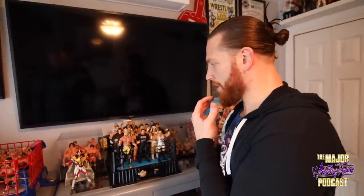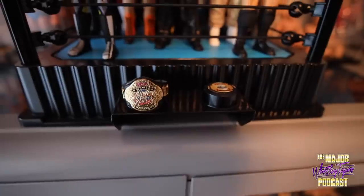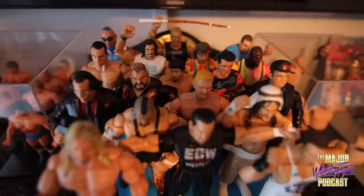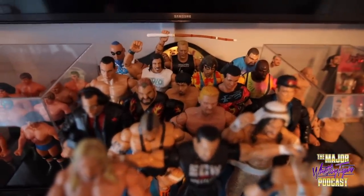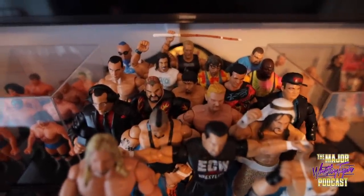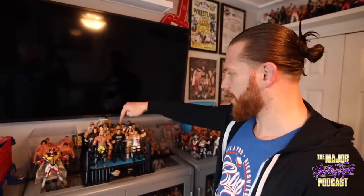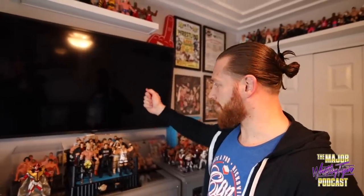Moving on — longtime ECW fanboy here. This is a collection I re-pieced together over the past year to pay homage to ECW. I made this ring — it's an Anarchy Rules custom retro Mattel ring I had done up. I put the belts here, the ECW title, and I have some of my favorites from ECW in Ruthless Aggression form slash Figures Toy Company. There's a Jerry Lynn here, Blue Meanie back there, Mikey Whipwreck, Shane Douglas — and I have a bin with even more, but these are the ones that made the cut to fill the ring.